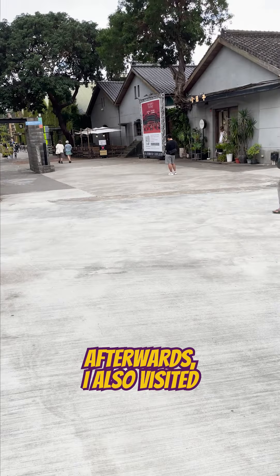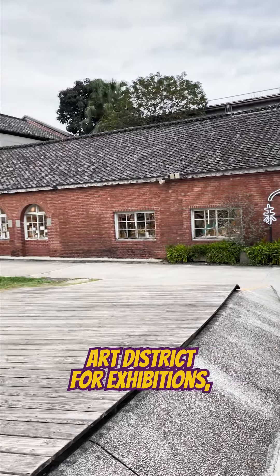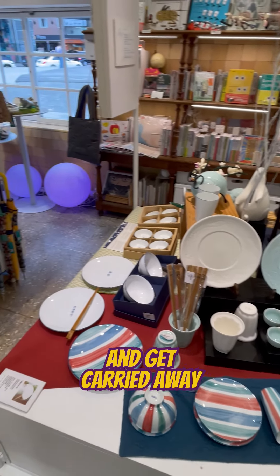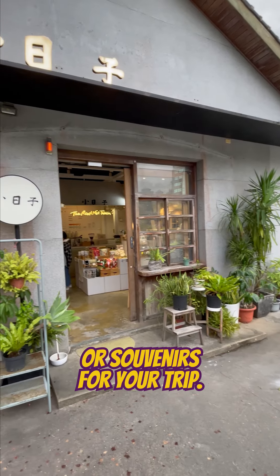Afterwards, I also visited Hua Shan 1914 Creative Park, a renovated art district for exhibitions, coffee shops, and pop-up stores. Here, you can spend an entire afternoon and get carried away by the gorgeous selection of lifestyle products or souvenirs for your trip.